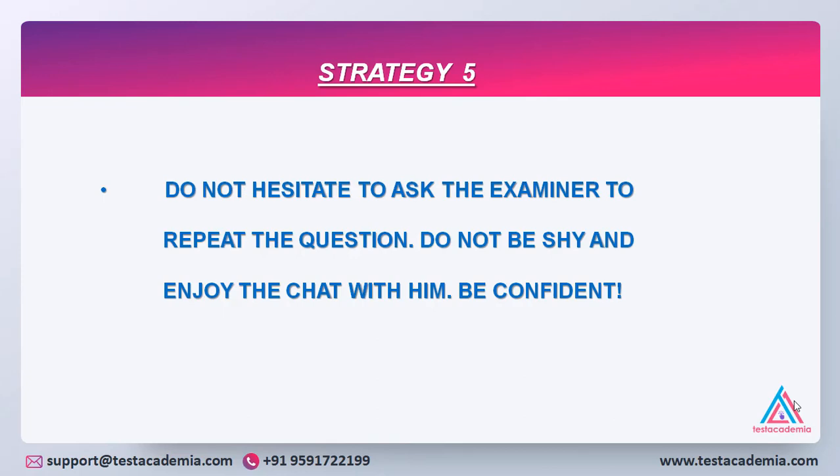Do not hesitate to ask the examiner to repeat the question. If you have any doubt about the question, do not keep a long pause or answer incorrectly, because that will not give you a second chance. Do not feel shy — the examiner is there to help you and will always be friendly. Enjoy the conversation. Clarify your doubts; he will rephrase the question and give additional information if needed, but he will never change the question. Be sure that you answer correctly and confidently.